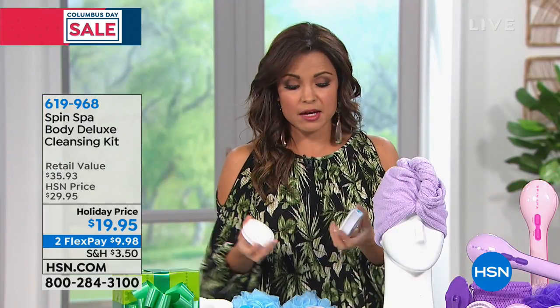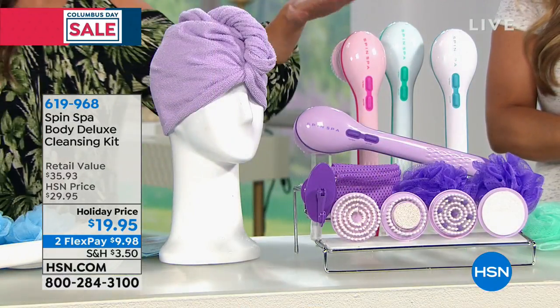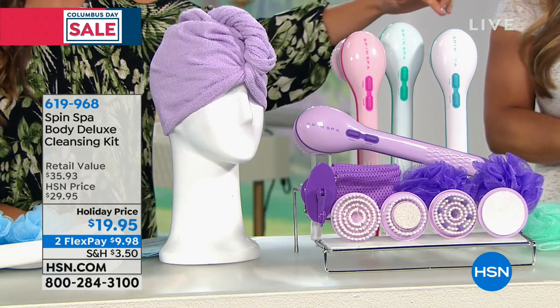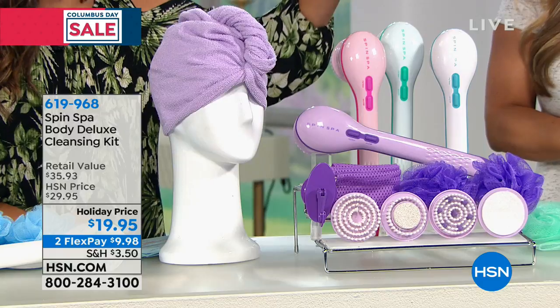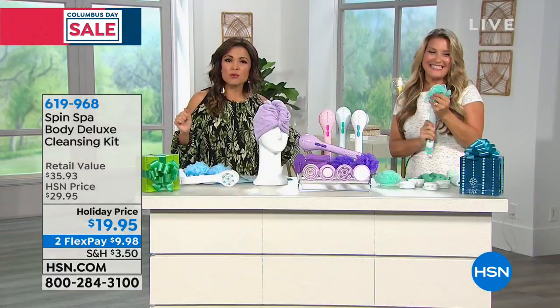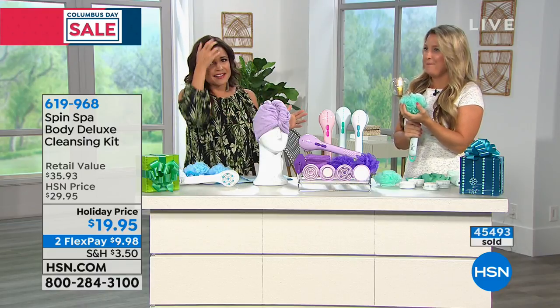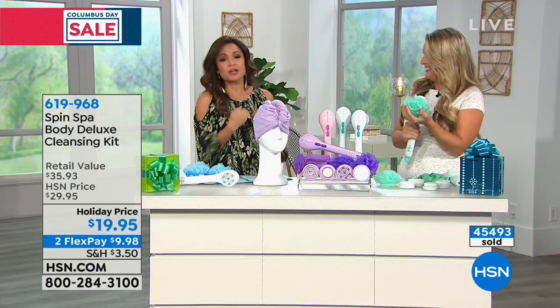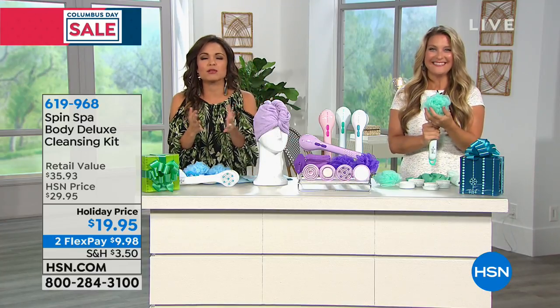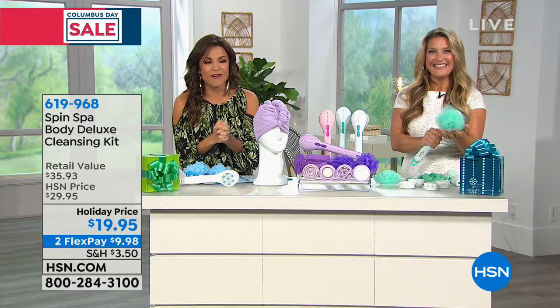This is the only place you're going to find not only this big configuration with the microfiber wrap and the extra loofah sponge, but also the colors you can't find anywhere else, and not at this value. We have purple, pink, beautiful teal, and white. Teal has been our most popular. Over 45,000 of these have already sold since we started presenting it during the holiday season — and it's been maybe a week. We want to go to a little testimonial so you can hear what other people think about the Spin Spa and why they love it.